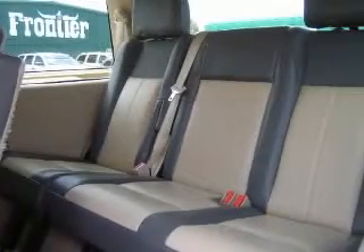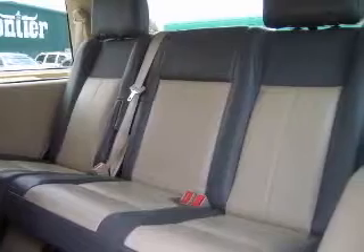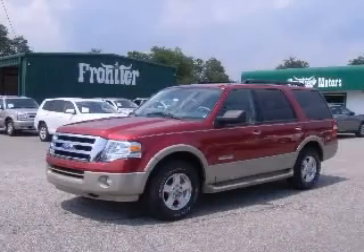Alloy wheels, audio controls on steering wheel, CD player, chrome grille. Contact our internet sales staff today to schedule an appointment.